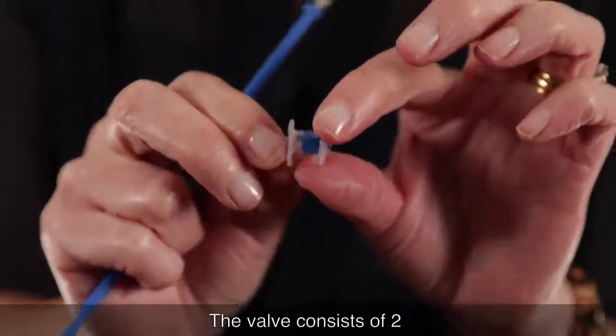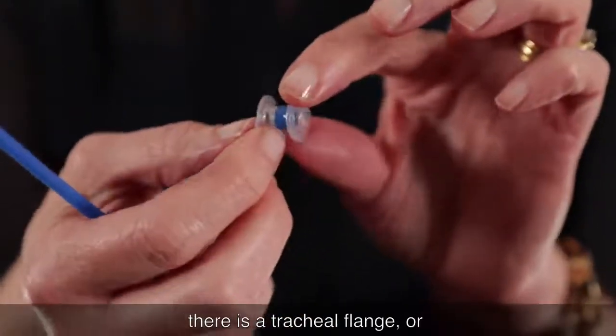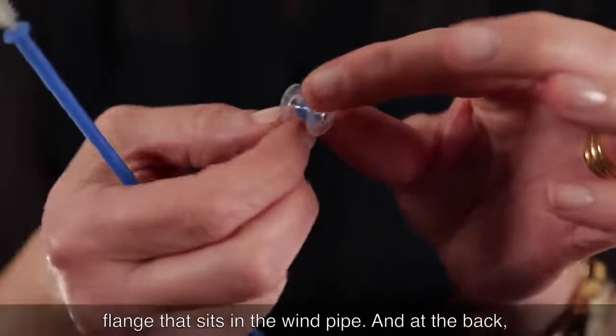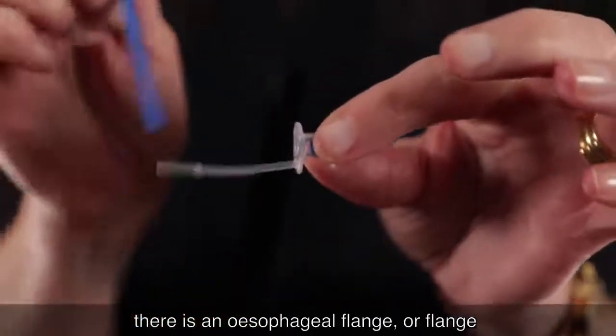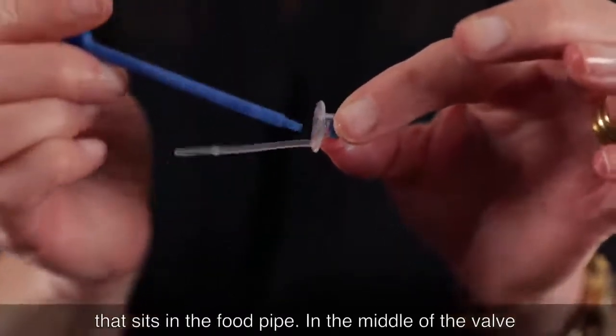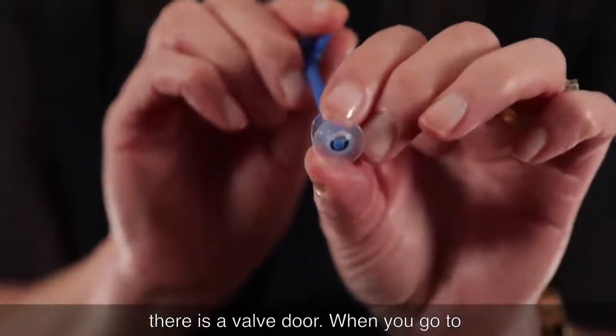The valve consists of two flanges and a barrel. At the front there is a tracheal flange that sits in the windpipe, and at the back there is an esophageal flange that sits in the food pipe. In the middle of the valve there is a barrel, and within the barrel there is a valve door.